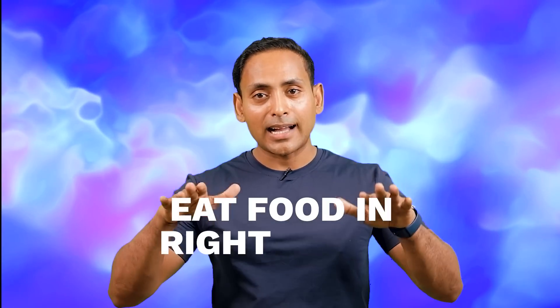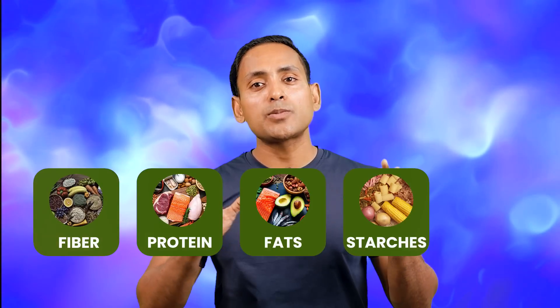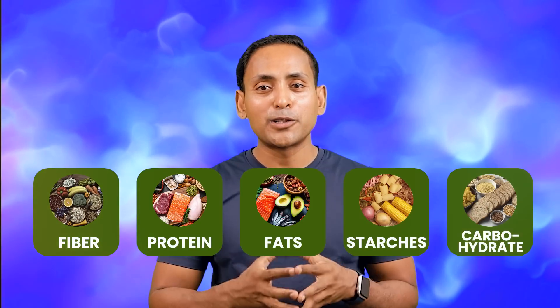This is the best tool. Glucose hacks will also be prime. Number one is how you eat. First, fiber, then protein, then fat, and then starch. Now you have to eat the meal: protein, then starch. The first one is fiber, then protein and fat. At first we have fiber, protein and fat — this gives 40% less glucose spike in the day.